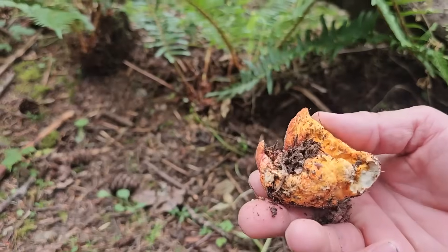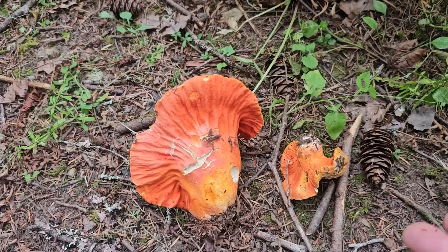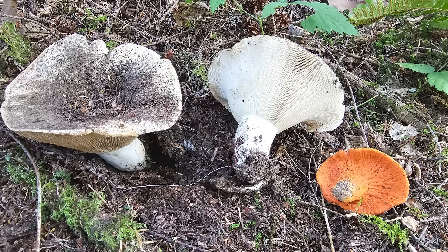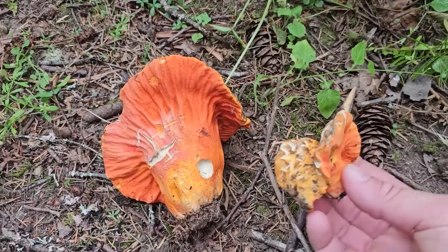This one's already riddled by bugs, so I'm going to toss that one. But this one, scientifically called Hypomyces lactiflorum, is the parasitization of this host mushroom — that's a Russula brevipes. So Russula brevipes: a big, boring, white mushroom that gets parasitized by this fungus known as Hypomyces lactiflorum.